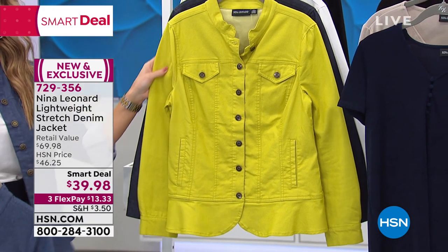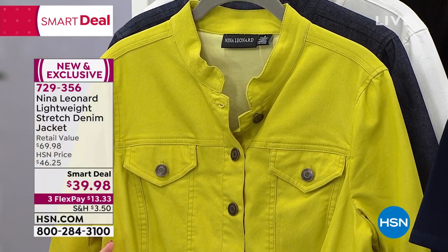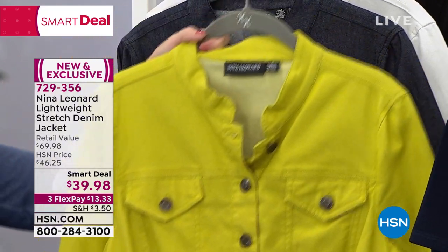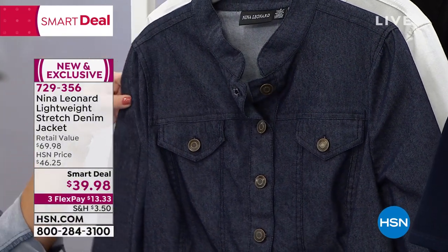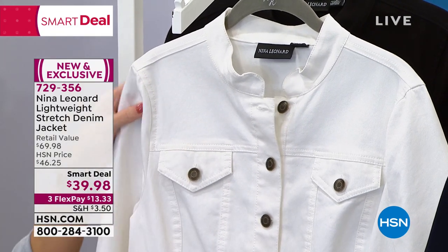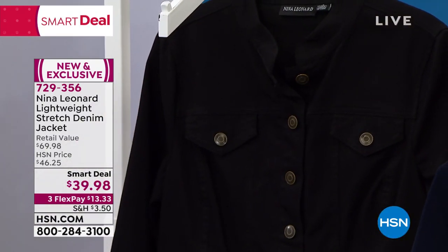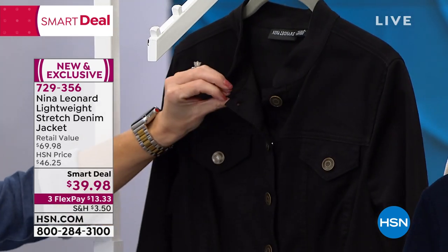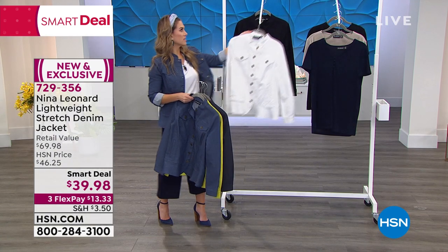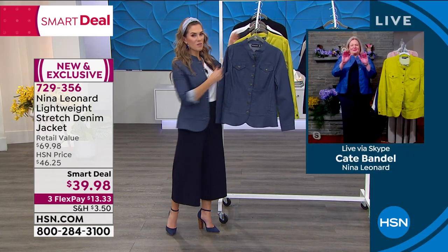This one is the one we call chartreuse — fun, bright, and happy, but limited. About a hundred left in the chartreuse. We've got extra small through 5X, something for everyone — we're really proud to offer all sizes, that inclusivity. We also have the dark indigo wash, your classic white — sophisticated, uber fresh and crisp — and then your classic black. Notice the beautiful hardware on the buttons. These are true buttons — you put the little button through the hole, not a snap. You've got breast pockets and real side pockets as well.